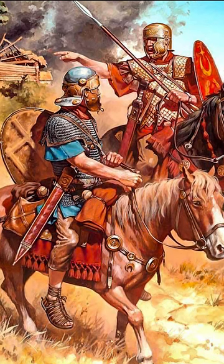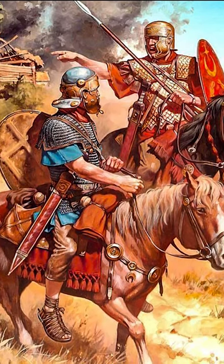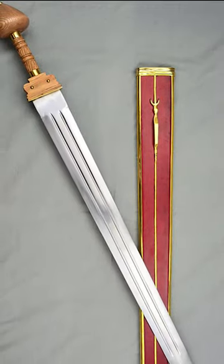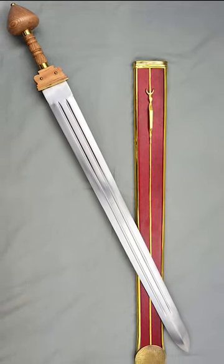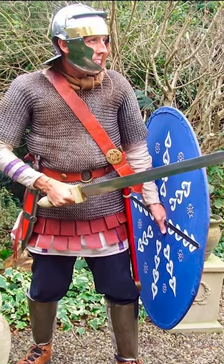To sustain the Roman Empire's strength and ability to expand, the soldiers' battle tactics and equipment had to be constantly updated. Since the Gladius was too short to be used by the cavalry, the Romans adopted a longer sword known as the Spatha. It appeared in the Roman Empire around the 1st century AD.